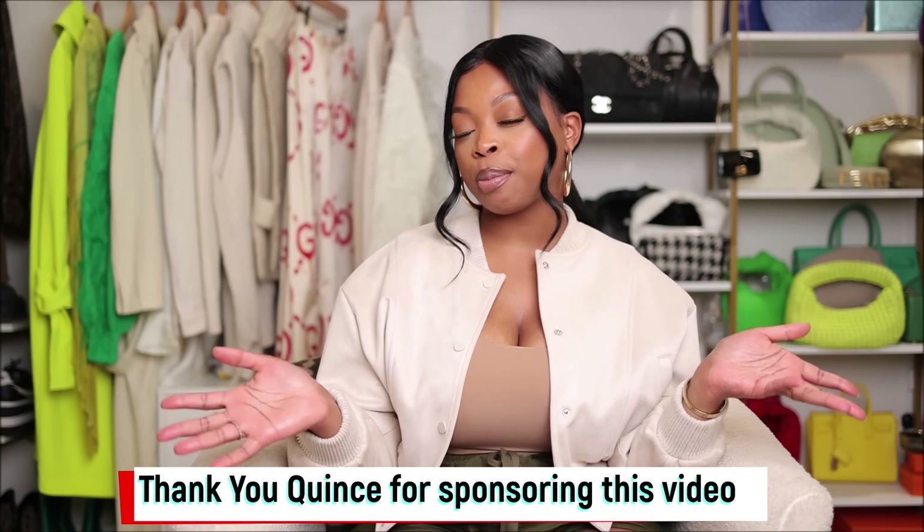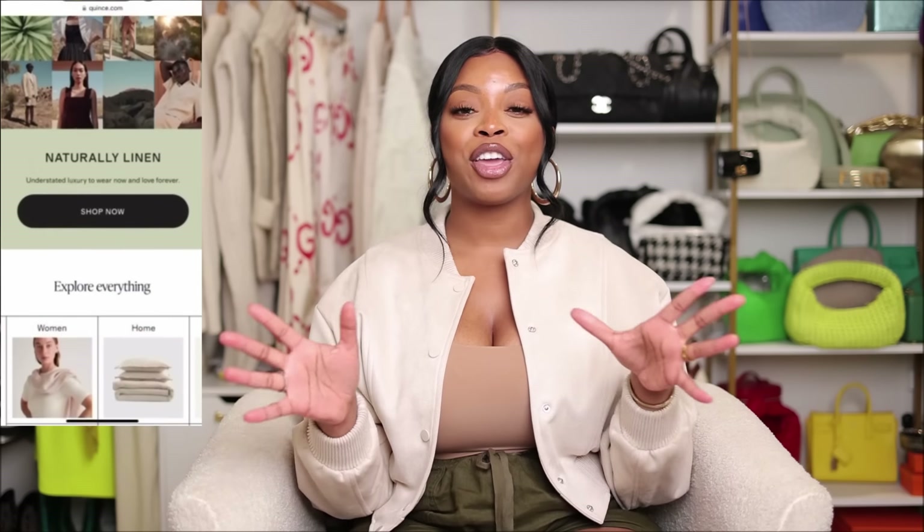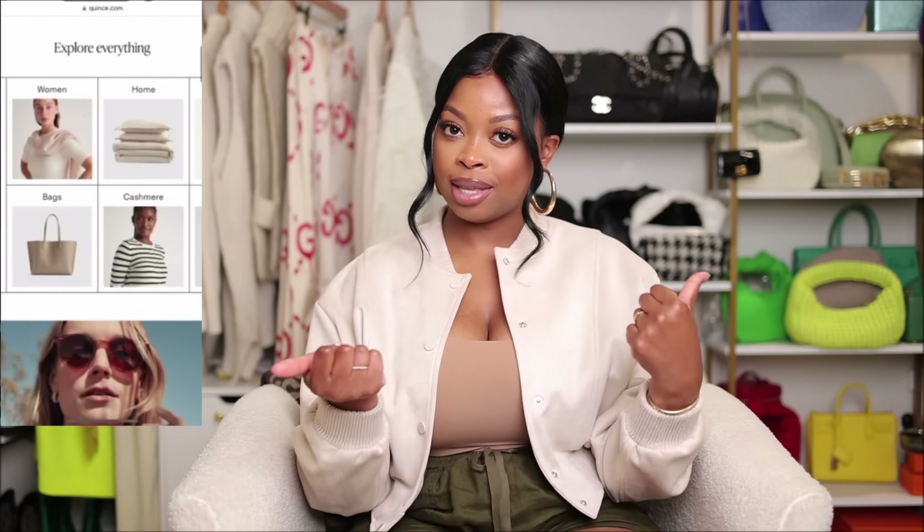Today I have a brand that I actually want to share with you guys, and this is going to be Quince. This portion of the video is sponsored by Quince — thanks so much to Quince for sponsoring this portion of the video. Quince is launching their spring capsule and I was able to hand-pick a few pieces from this collection.